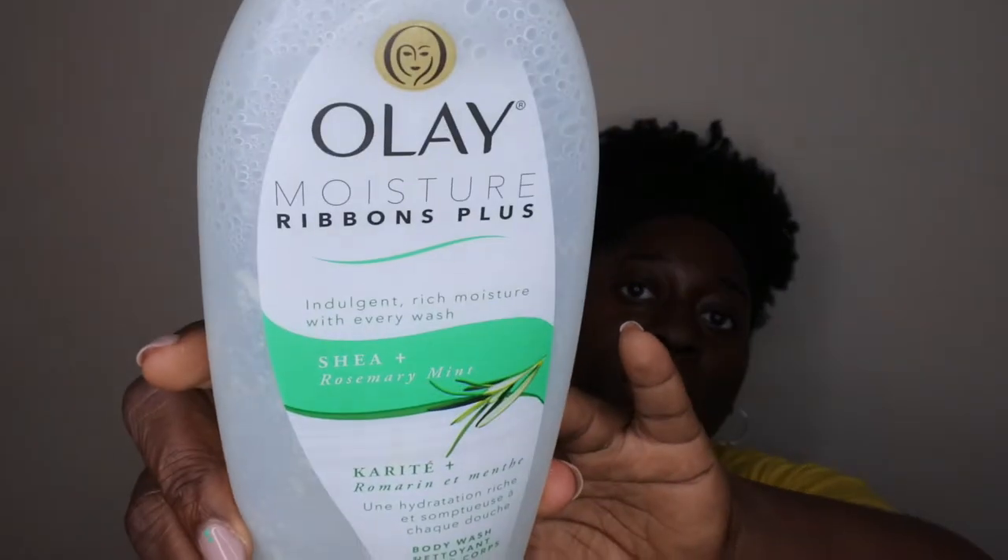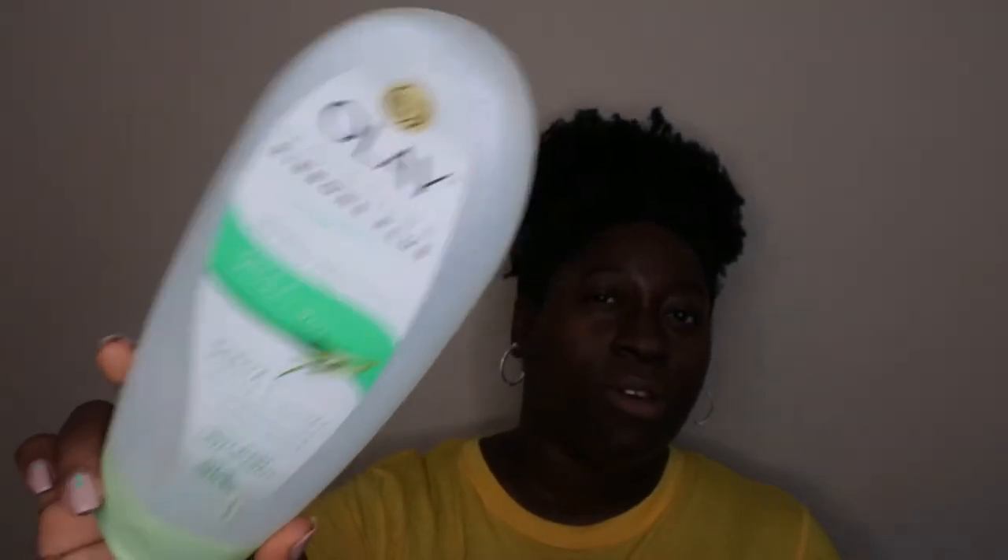Next is an Olay body wash in Shea and Rosemary Mint — Indulgent Rich Moisture. For the longest time I thought it was a dud because I couldn't get it to lather. I'm glad I didn't give up on it — it's a creamy body wash. I found I had to scrub it into my towel first to get the suds up, then put it on my body. The rosemary mint gives a nice slight tingling sensation. It's the Moisture Ribbons Plus formula — I would recommend it.